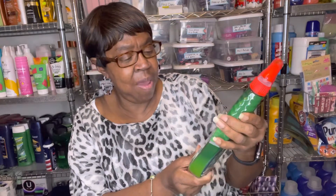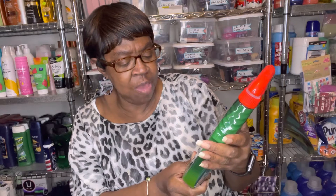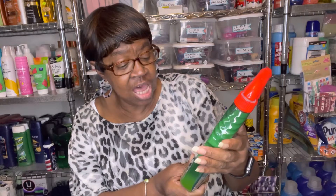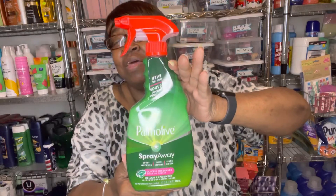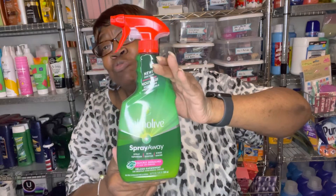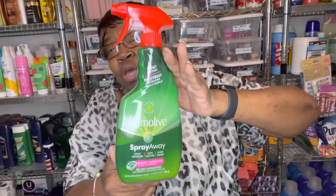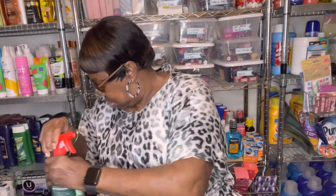I finally found the Palmolive dish spray. It says 'Palmolive Spray Away — spray, wipe, and rinse, quickly dissolves stuck-on grease.' I was happy when I found that. You can use this instead of your regular dish liquid.